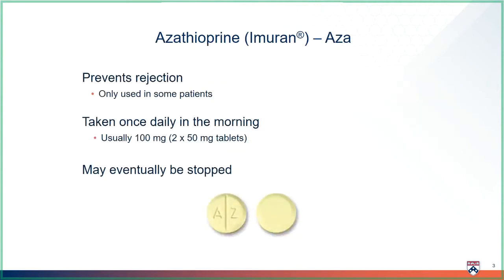Azathioprine is one of your anti-rejection medicines. The brand name is Imuran, and we call this medicine AZA for short. This medicine is taken once daily in the morning. The most common dose is 100 mg, or two 50 mg tablets. Unlike other transplant medicines, this dose usually does not change. Azathioprine may eventually be stopped, depending on how your liver is working after the transplant.